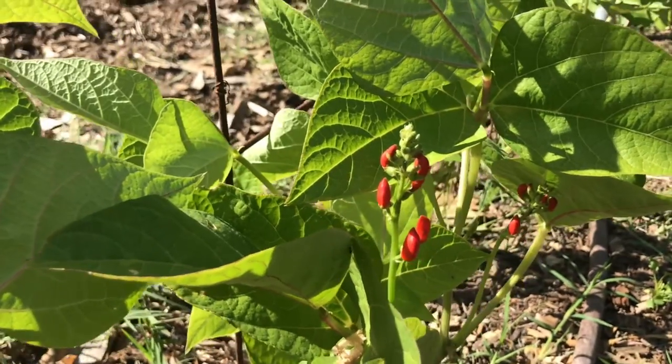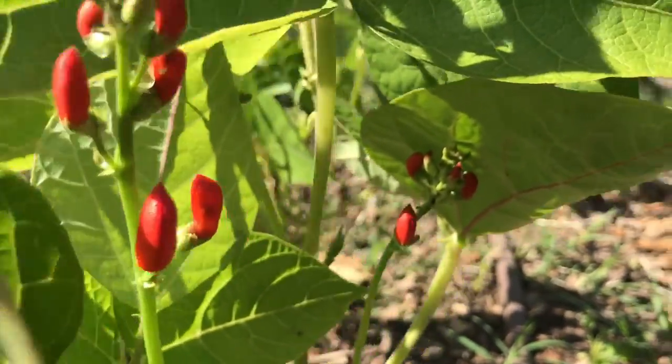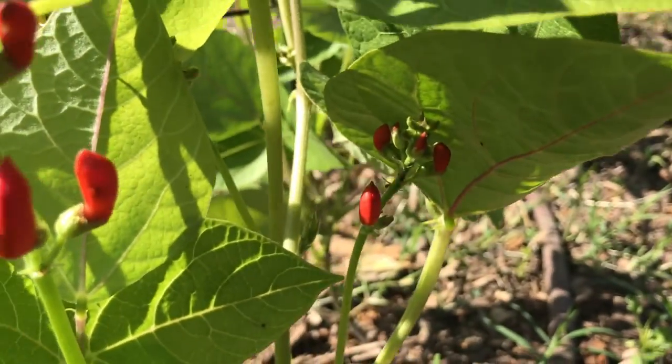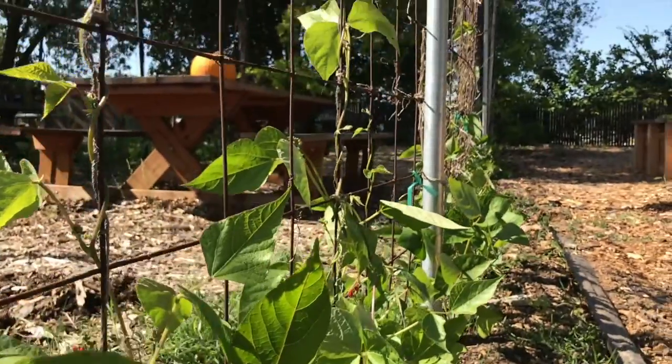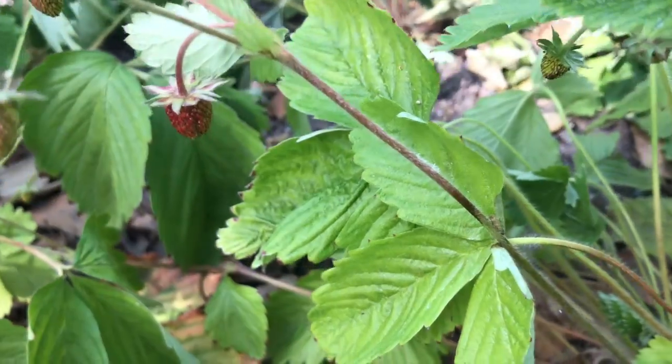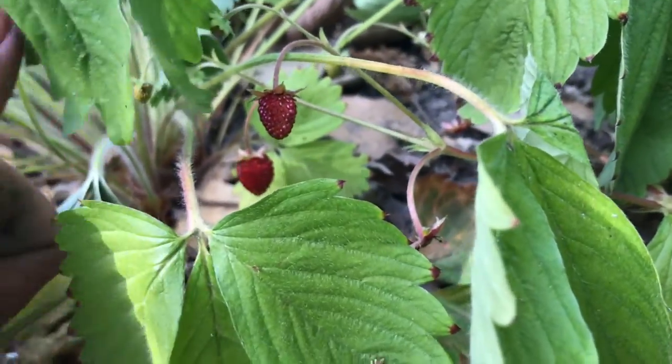All around the garden, new signs of life are showing. Last week I showed you these scarlet runner beans climbing the trellis — now their beautiful red flowers are starting to bloom. These sweet alpine strawberries have fruit. Look, it's even smaller than my thumbnail.